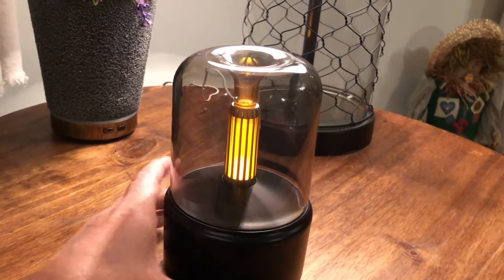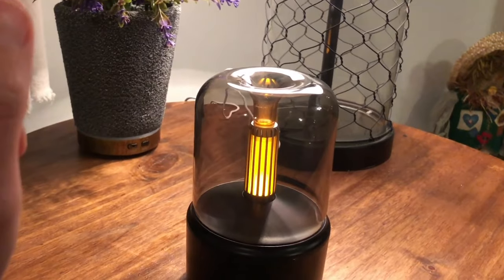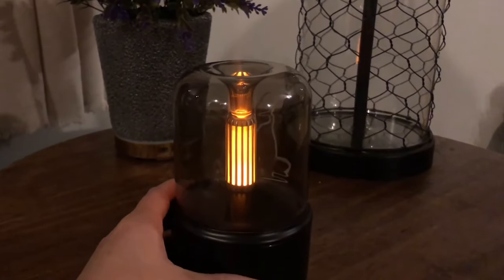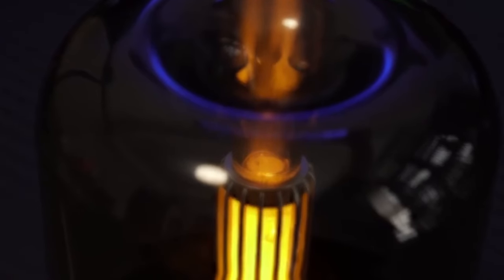The diffuser will work its enchanting magic, dispersing a soft mist infused with delightful scents into the room, instantly uplifting your mood and creating a pleasant atmosphere. And if you didn't like the environment created by this, then the next gadget is sure to light up your mood.